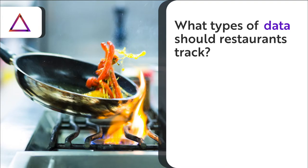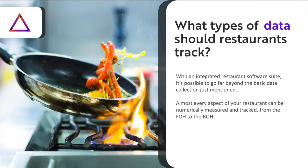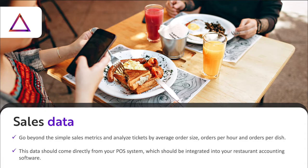But what types of data should restaurants track? With an integrated restaurant software suite, it's possible to go far beyond the basic data collection we mentioned before. In fact, almost every aspect of your restaurant can be numerically measured and tracked, all the way from the front of the house to the back of the house. Here are just a few examples. Sales data: go beyond simple sales metrics and analyze tickets by average order size, orders per hour, and orders per dish. This data should come directly from your POS system, which should be integrated into your restaurant accounting software.